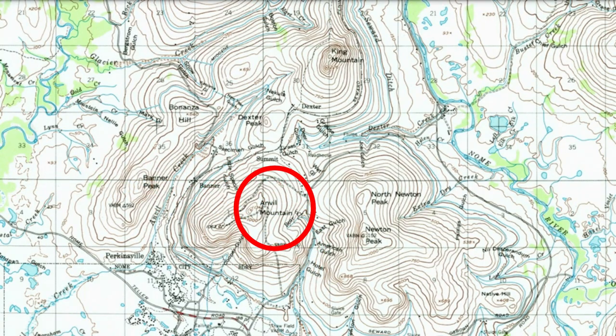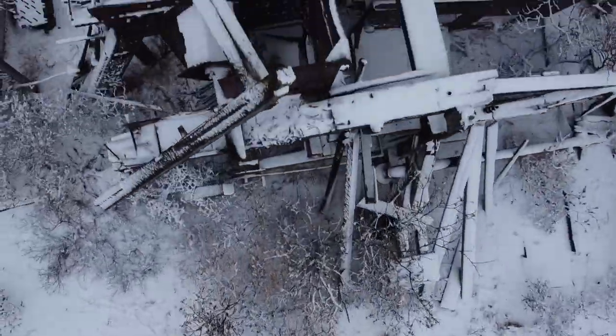They're all kind of located in the same area. You have Anvil Mountain just north of Nome. Anvil Creek runs along the west of it. Glacier Creek is a little bit northwest of that, but Dexter Creek — where we're going today — runs northeast of Anvil Mountain. It runs down into the Nome River, and that area was just really rich.